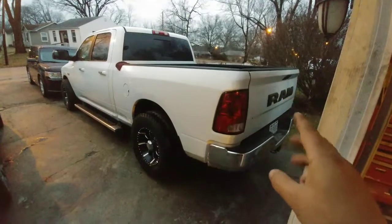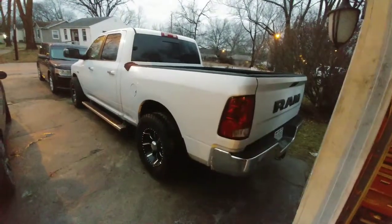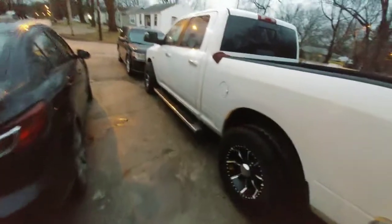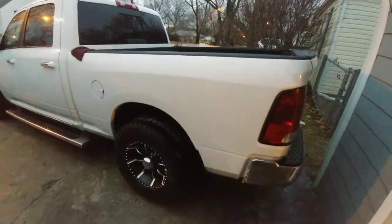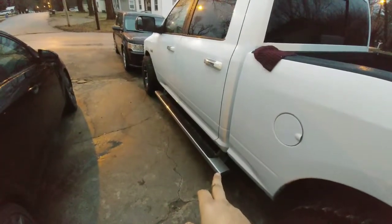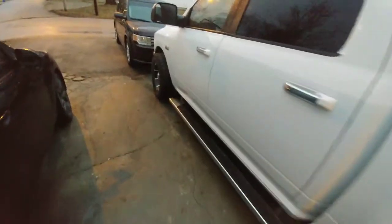I also did the RAM logo right here rather than the Dodge logo, so that's new. I'll be doing a little bit of tint on the tail lights just to give it a different look. I'm not a fan of these tail lights — I'd prefer the new style — but of course they cost money. I also got side steps for the vehicle; they were around $100 but I gave the guy $50 and he said come take them.